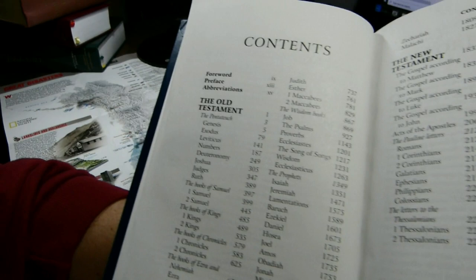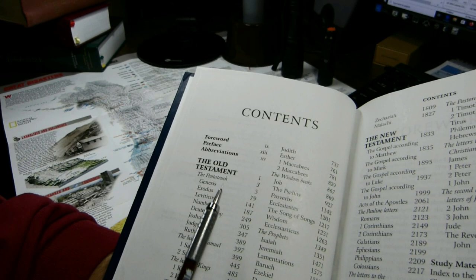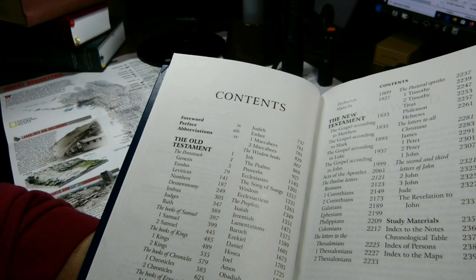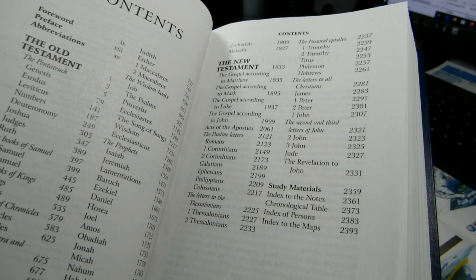The table of contents lists books in the normal Catholic order. In italic font you can see introductions — there's an introduction to the Pentateuch, then introductions to individual books. There's a single introduction to the books of Samuel but not a separate one for each, and similarly for Kings, Chronicles, and Ezra-Nehemiah. There is an introduction to Tobit, so there's a certain amount of inconsistency.